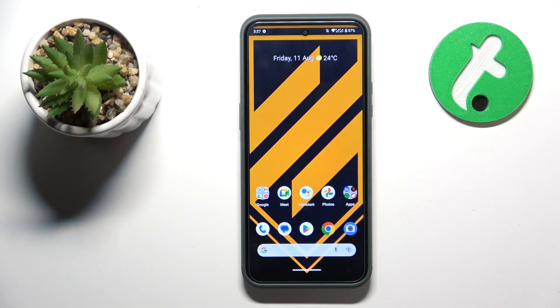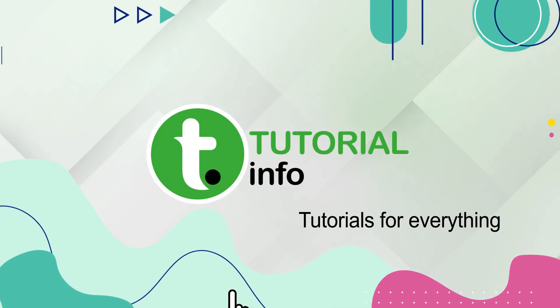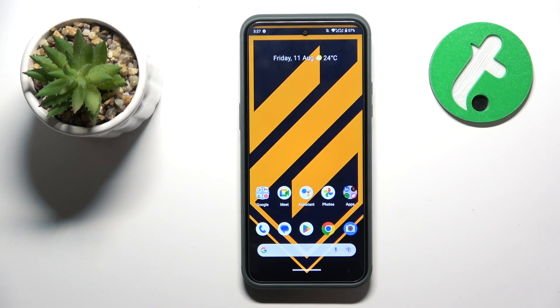Welcome to the Tutorial Info YouTube channel. In this video I will show how you can check your mobile phone number on the Nokia XR21. It is a very easy and simple thing to do.